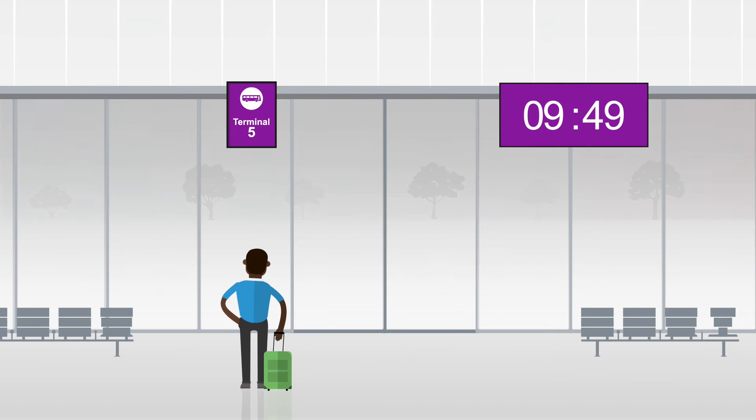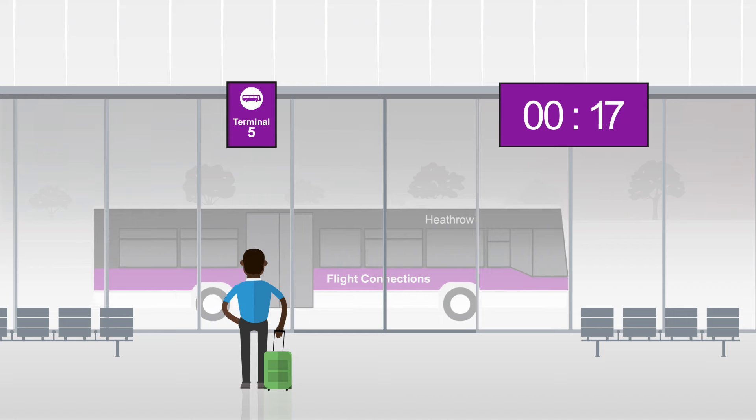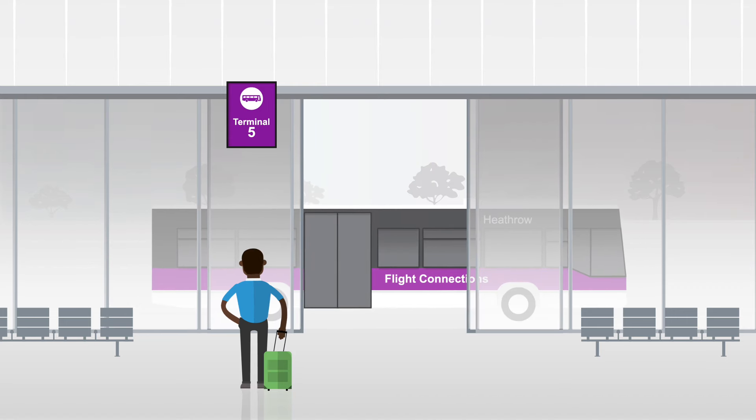If you're departing from another terminal, follow the purple signs to the coaching gates. Coaches leave every 10 minutes or less. If you're unsure, there are always passenger ambassadors on hand to help here too.